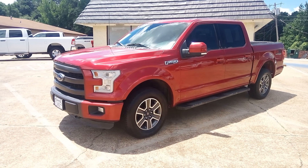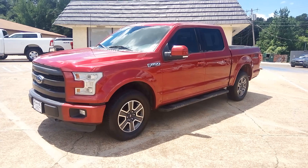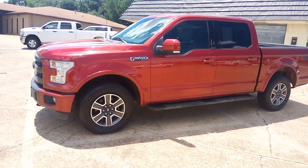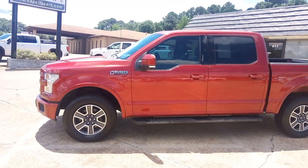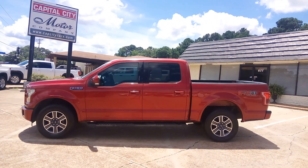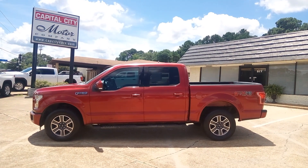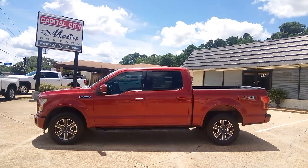We're selling it for $27,991. It's got a clean title — always been here in the South. I'll do a quick walk around so you can see how clean it is. If you want to see more about this truck, go to our website at www.capcitycars.com. If you have any questions, you can shoot me an email at clbsales@gmail.com, or you can call me at the office, 601-825-3636.